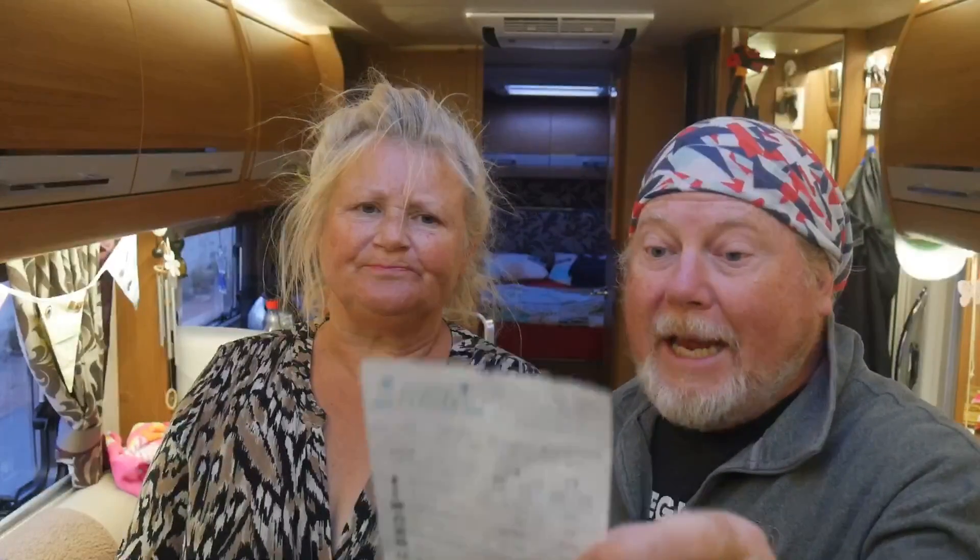Here is the price list or tariff guide. One to six nights is 22 euros a night. Seven to thirty nights is 15.50, which compares with Bonterra where we're paying 19.10. Thirty-one to sixty days is 14.50, and sixty-one nights onwards is 12.50 a night - and that includes two people, your motorhome, a dog, and unmetered electric. An absolute bargain if you want to stay somewhere for two months.